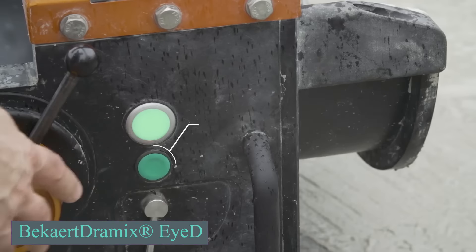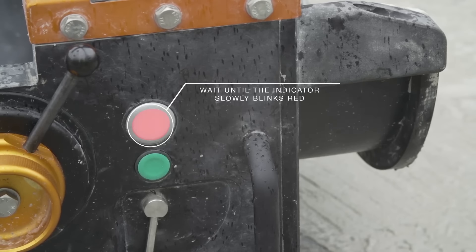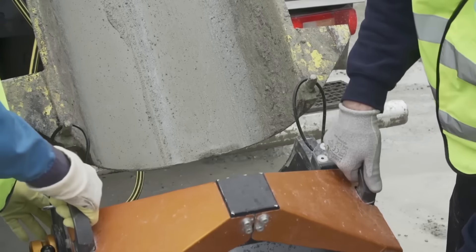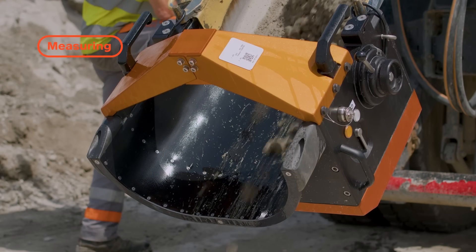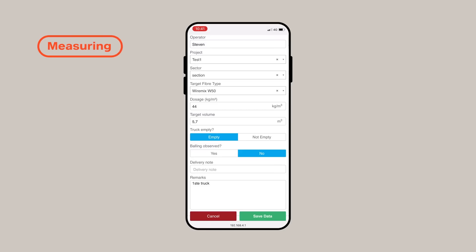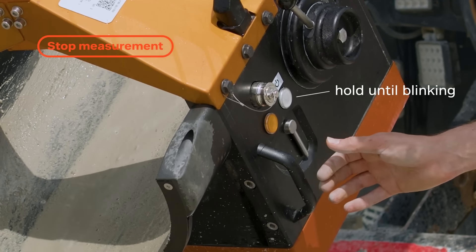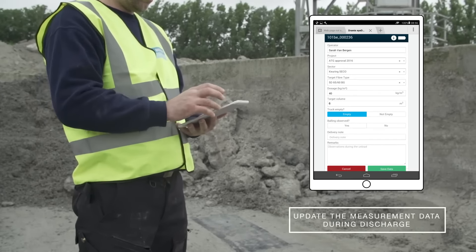Fiber-reinforced concrete has been delivered to the construction site, and the goal is to evenly distribute its reinforcing fibers, which can be as small as 0.1 mm in diameter. Simply attach the DRAMIX ID system to the concrete chute without requiring calibration. The system performs automatic checks, eliminating human error. Operating seamlessly by connecting to the chute of a concrete truck, it continuously assesses the reinforcement within the concrete mix as it passes through the device's sensors, ensuring immediate feedback on quality and consistency.